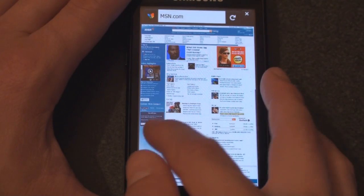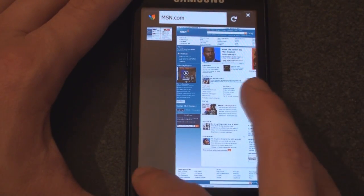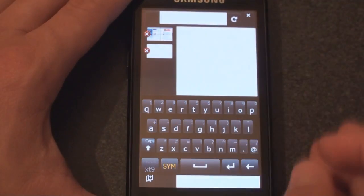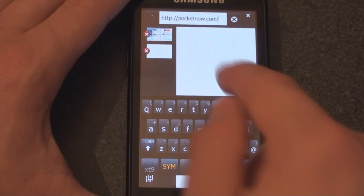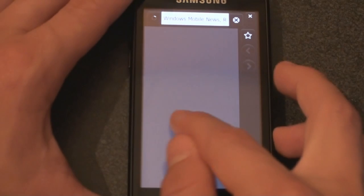From here we can swipe to the right to get a list of tabs. We can open up a new tab and start typing. Let's go straight to Pocketnow. Let's swipe to the right to get that to close.